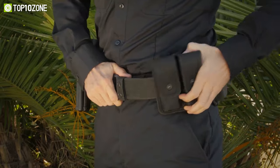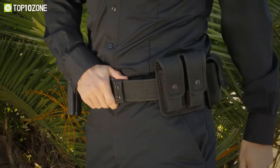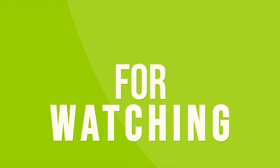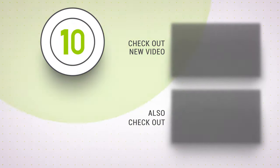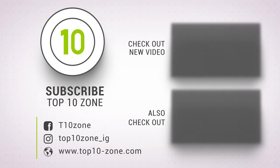So that was our list of the top 10 best 5.11 tactical gear and gadgets you should check out. Thanks for watching our video! Like, comment, and share with your friends if you found this video helpful. Subscribe to our channel if you want more videos like this on your feed.